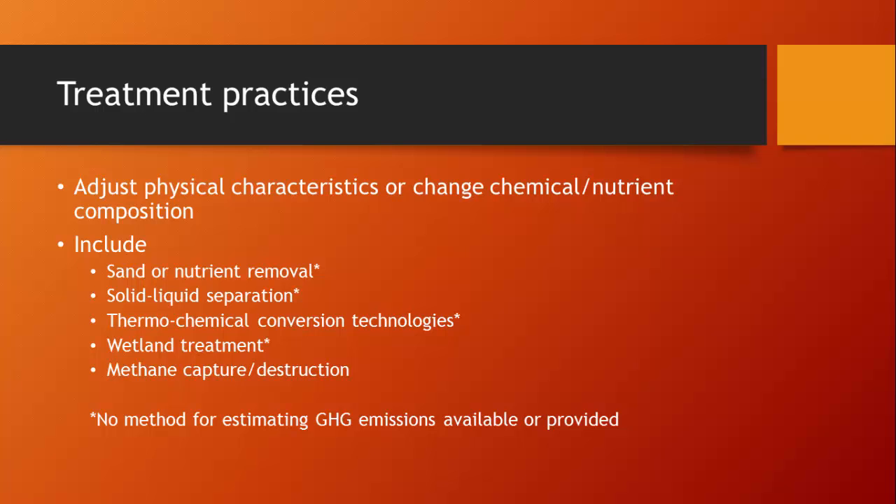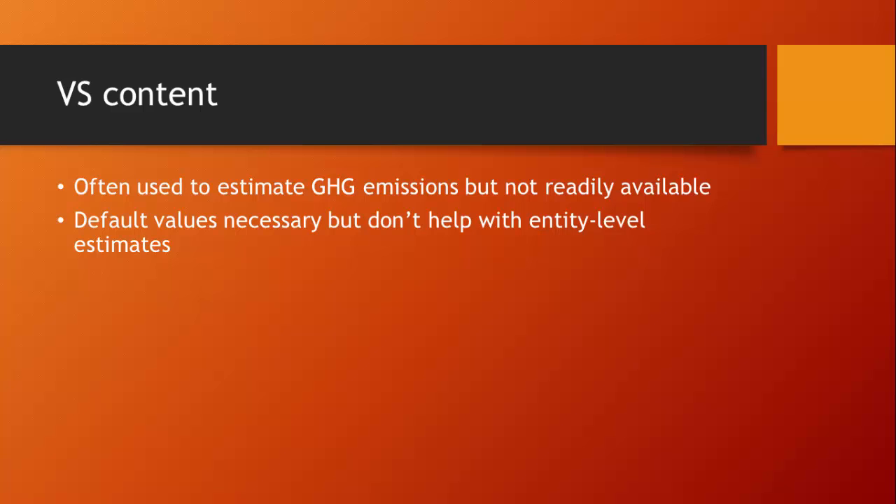This knowledge gap is really key as we're trying to encourage producers to be creative and go that step beyond — we've got to have the data to help support what they're doing. Also, volatile solids content often becomes very important for estimating greenhouse gas emissions, but we don't readily have volatile solids content available for many dairy operations. That becomes another gap; as a result we often recommend using default values, but when we do that we really lose entity-level estimation ability.